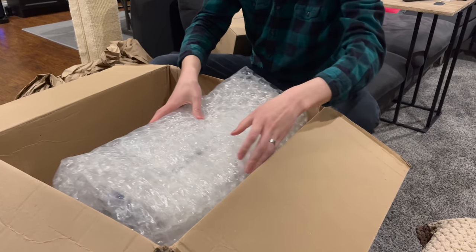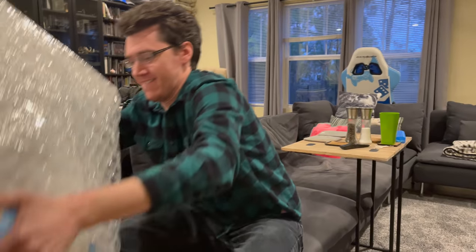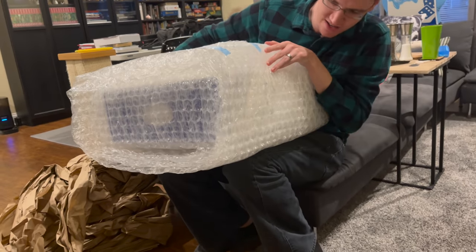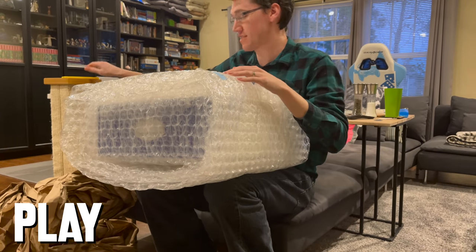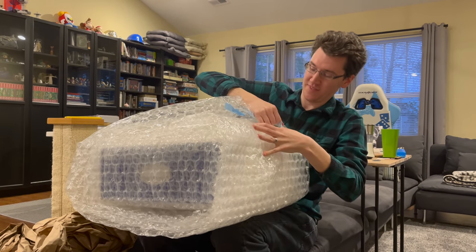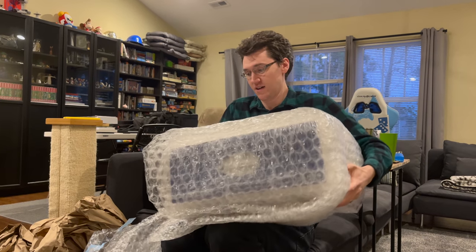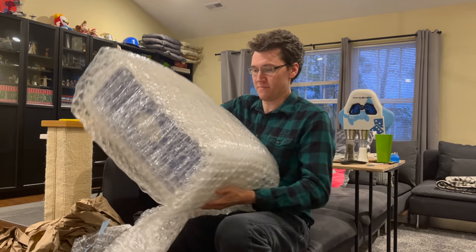It looks like a PlayStation 5. This is definitely a PlayStation 5. Let me get this stuff off and flip this thing over and then maybe flip it over again.